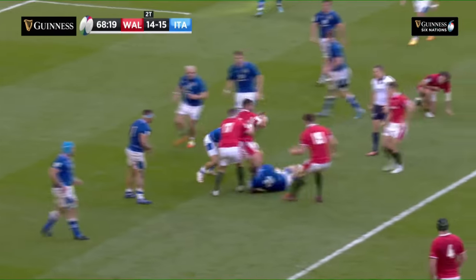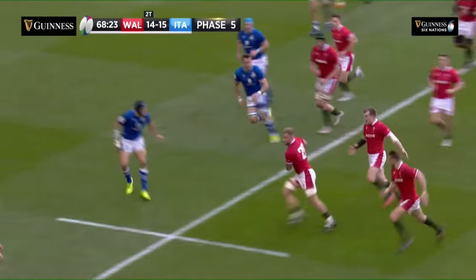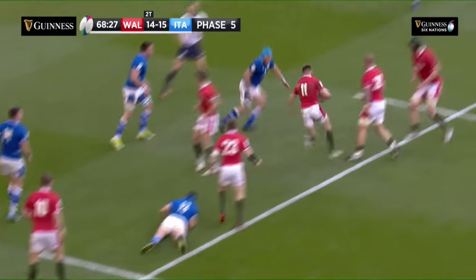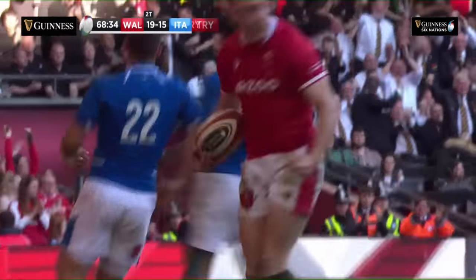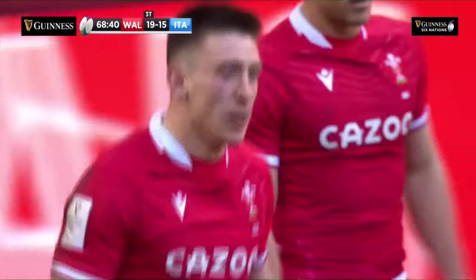But Wales still have it through Leon Brown, as Pettinelli brought him down. Here is Adam Beard, now Moriarty throws the ball to Josh Adams. Adams — can he get around the outside? He can! Oh, Josh Adams!